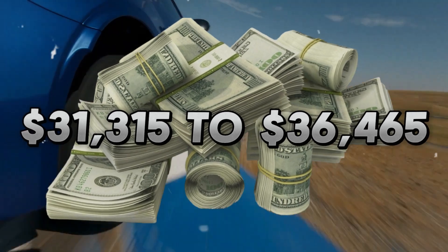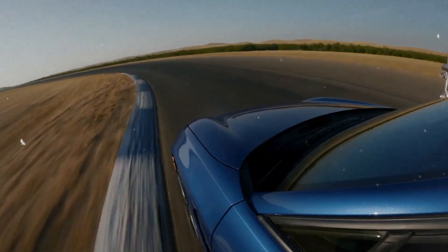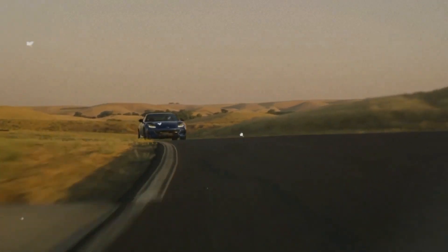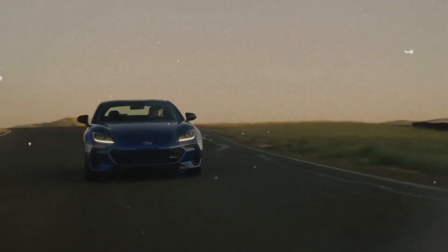The 2024 Subaru BRZ ranges in price from $31,315 to $36,465, depending on the trim and options. The BRZ is available from Subaru in two trim levels: Limited and Premium.